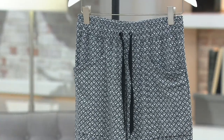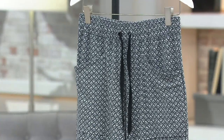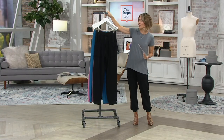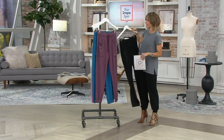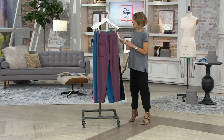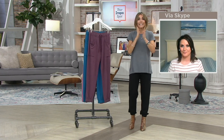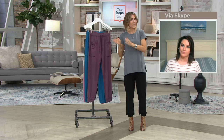It is called charcoal foulard, so it's that menswear-inspired print. Item number A381716. Remember, the price ends tonight. It's under $30 with the help of a $10 easy pay. We know what a jogger pant looks like, so please tell everybody what a jogger pant in comfort wear feels like.